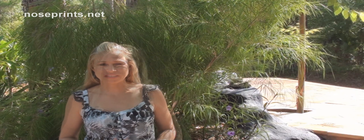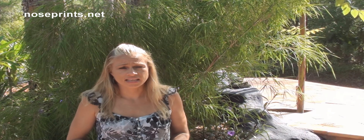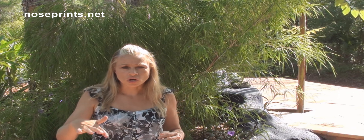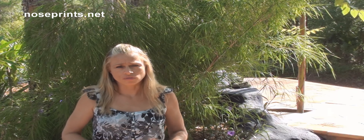Hey everyone, Monique here with Nose Prints. So today we're going to talk about Frontline Plus. I'm a heavy user on the internet and I see a lot of misinformation on this particular product. I go on a lot of forums and I see what people are talking about, and half of it is honestly just not accurate. So I just wanted to clear a few things with you.